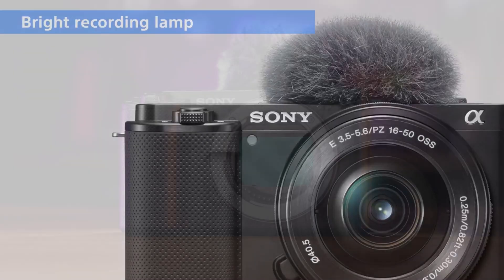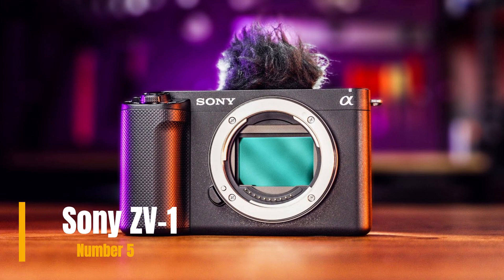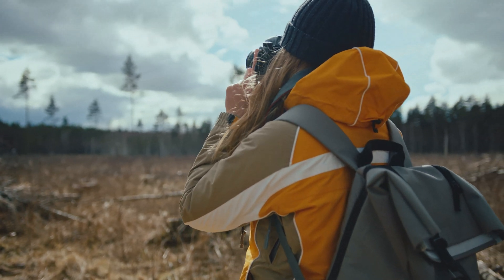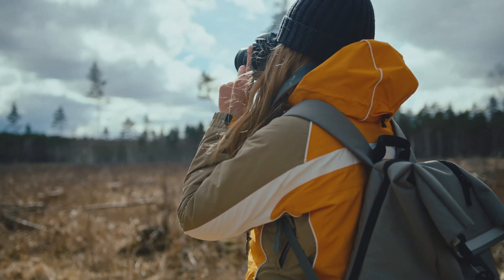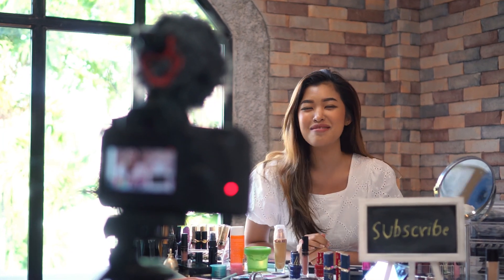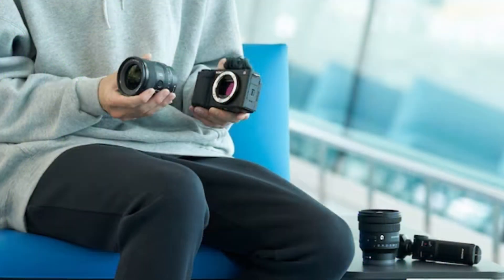Our last choice is the Sony ZV-E1, a game-changer in the world of compact cameras. This sleek and powerful camera is designed for content creators, vloggers, and anyone looking to capture high-quality videos and photos effortlessly. With its 20.1 MP 1-inch Exmor RS CMOS sensor and fast hybrid autofocus system, it delivers stunning image quality with sharp details and vibrant colors.